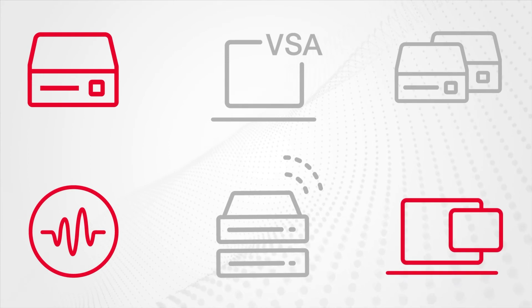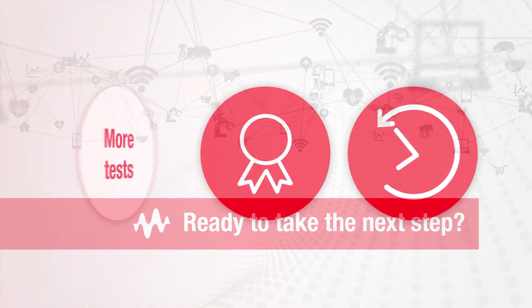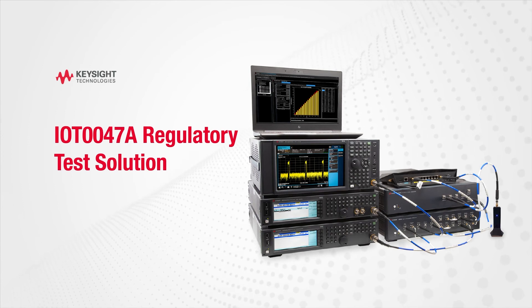With both software and hardware, upgrade as your needs evolve. More tests, more standards, in less time — with the IoT-0047A Wireless Regulatory Test Solution.